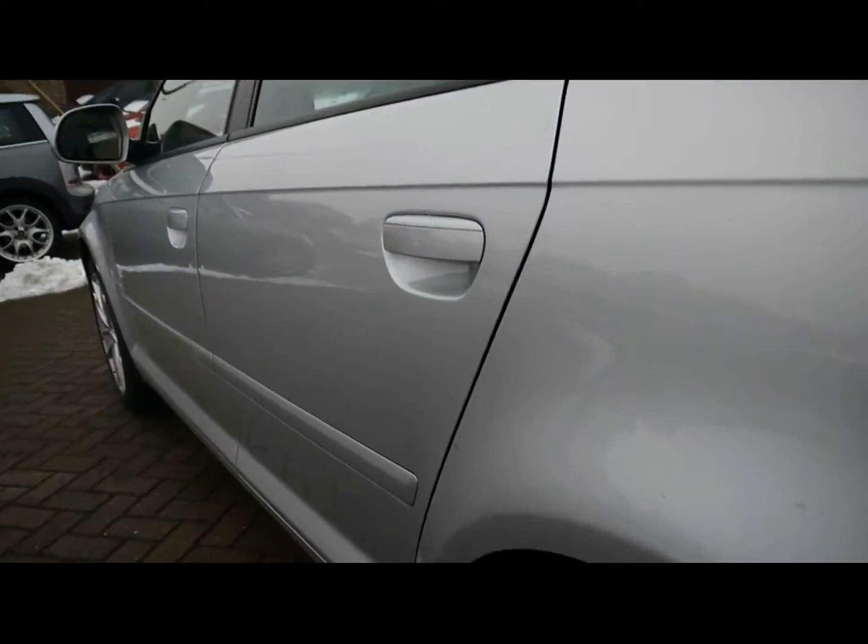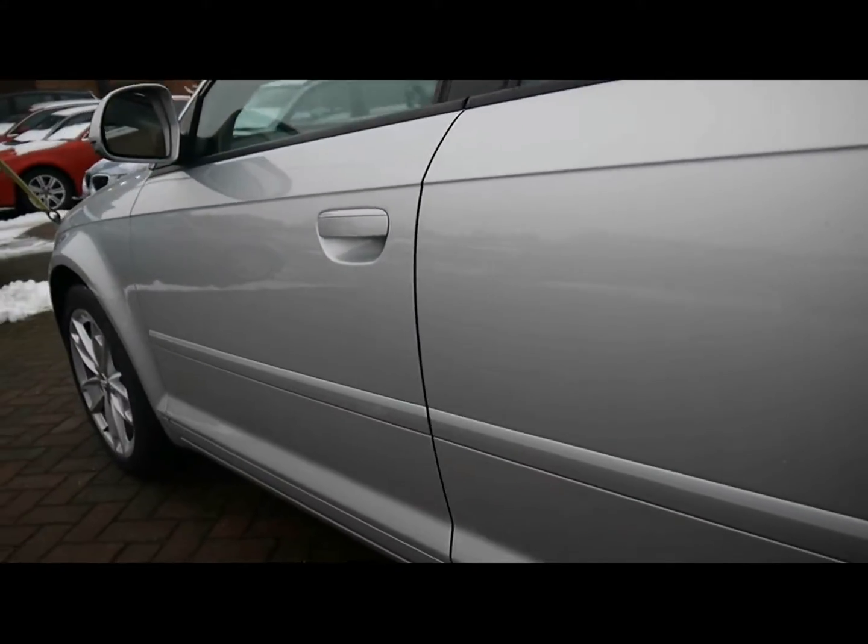Starting off from the left hand side here. The bodywork is in great condition as you can see up close — there are no dents, scrapes or scratches anywhere.